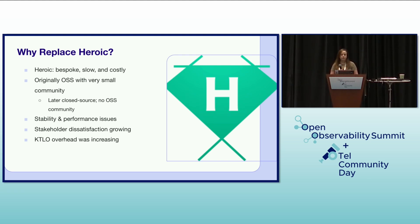So why replace Heroic? Heroic was an in-house developed time series database. It served us for a time, but it presented growing pains. It was bespoke and difficult to maintain and evolve.